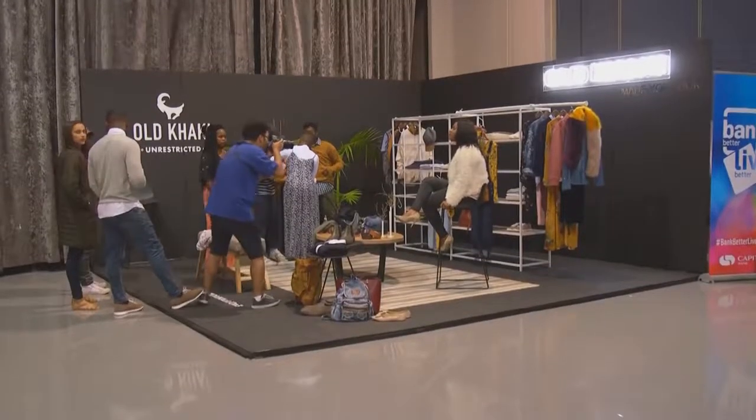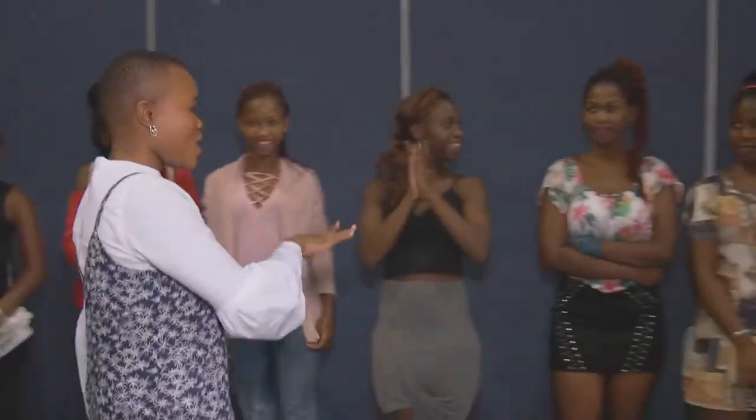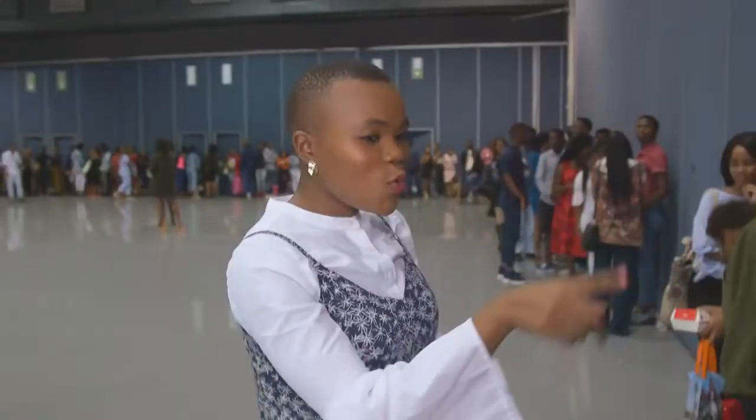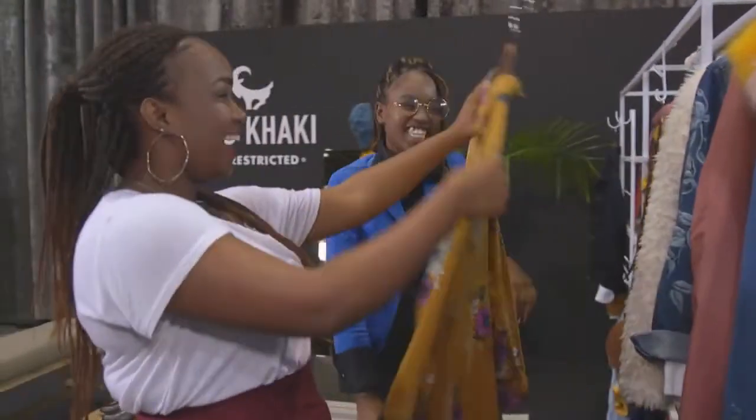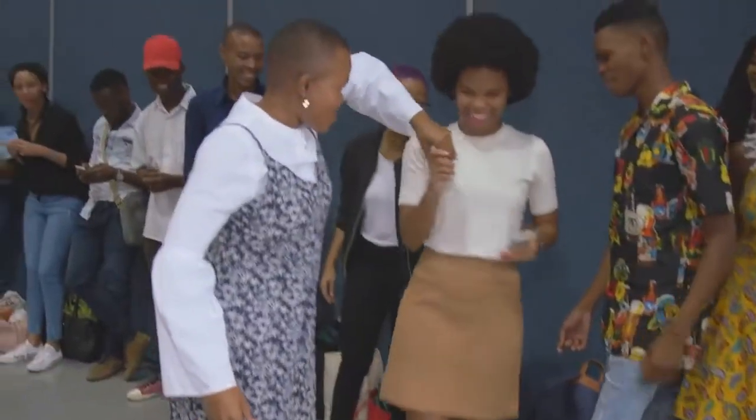For those hopefuls looking for a confidence boost, Old Khaki and fashion expert Tabuji are on the scene with fashion essentials that allow them to truly express their personal sense of style. Whenever I see this beautiful face I know that the Durban leg of the presenter search on three is ready for an upgrade when it comes to style, girl Tabuji.